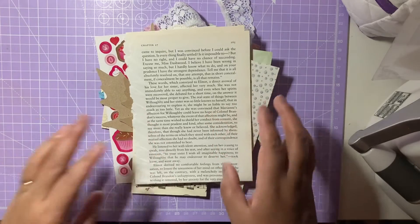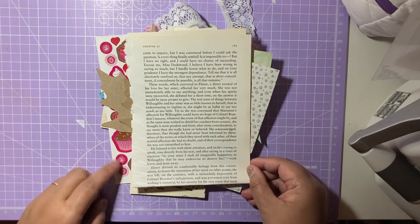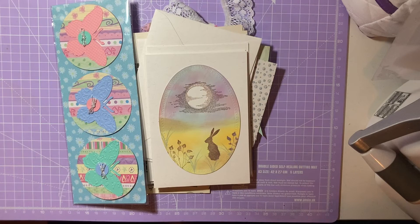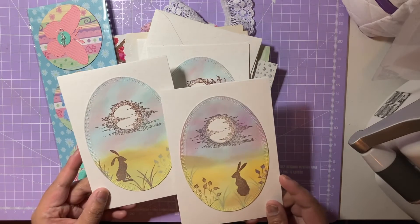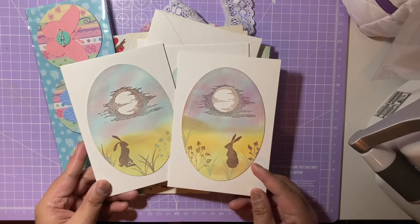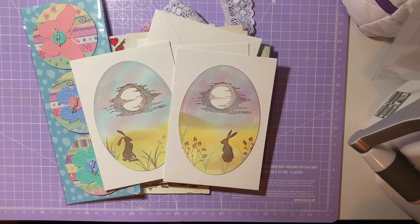Thank you so much Gal for your lovely scraps, cards and embellishments. I hope you guys have enjoyed Gal's entry. I want to say a massive thank you to Gal for submitting her entry into the birthday challenge giveaway. I love the cards, the rabbits, the moon with the birds, and the watercolour - it's absolutely gorgeous. I'll leave Gal's Instagram link in the box below. If you liked this video please give it a like, comment and subscribe - I'll see you guys in my next video.